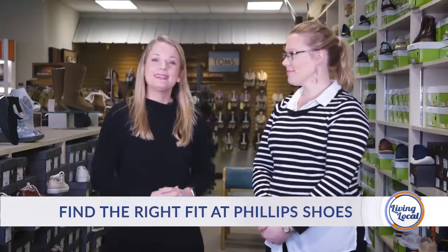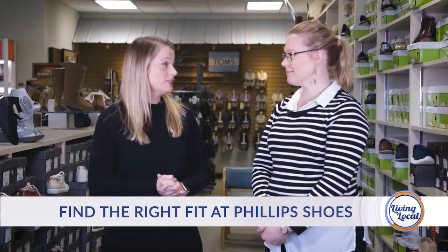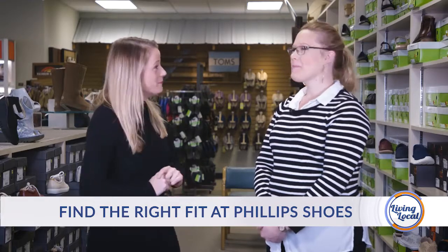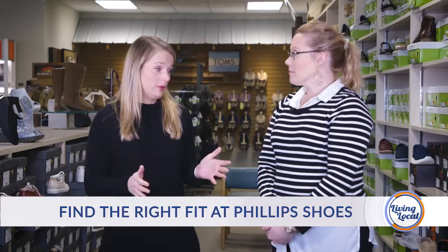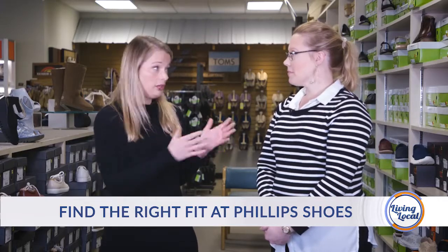Joining us today we have Fiona Atkinson. We're here at the Mount Pleasant location of Phillips Shoes. Thanks for having me today. Okay, today we're talking about New Year's resolutions. One of the most popular ones is getting into shape. How can you help with that?